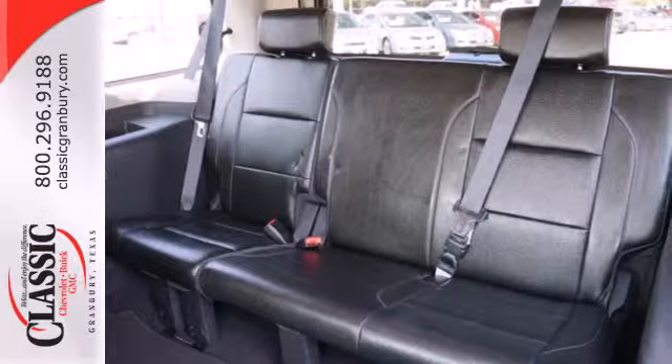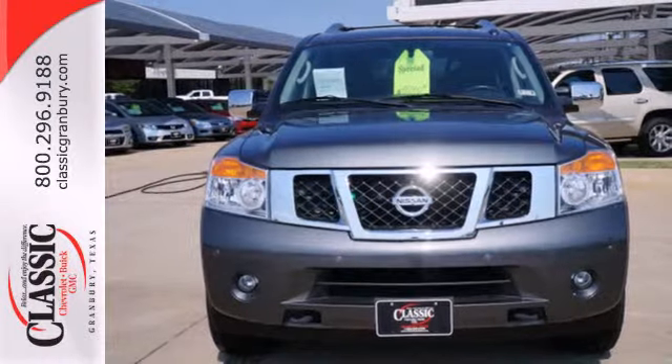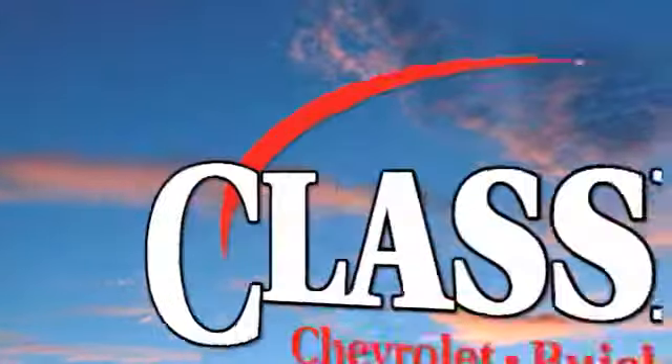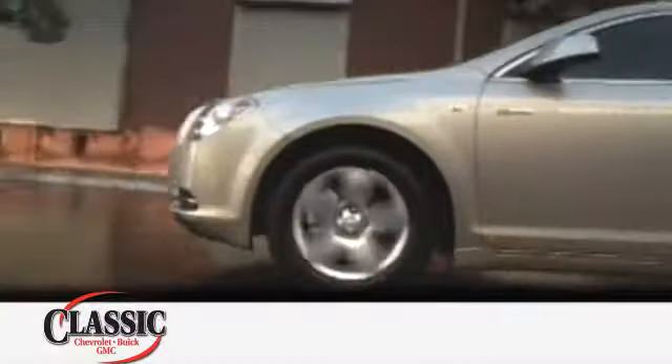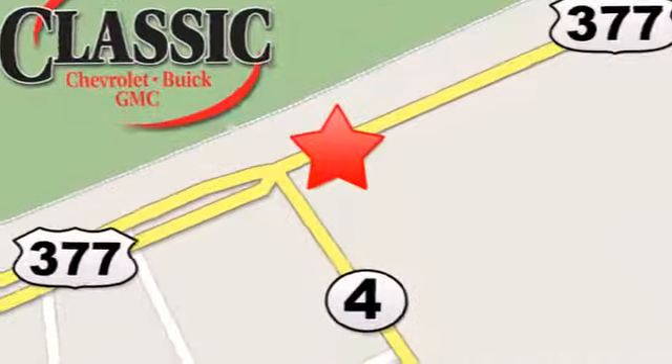A smart choice for you and your family. Invest in this SUV today when you take it for a test drive. At family-owned Classic Chevrolet Buick GMC, car buying is fun again. We are conveniently located on East Highway 377 in Granbury.